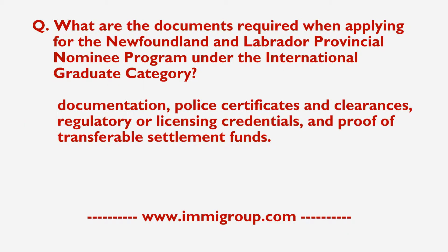Additional required documents include education documentation, police certificates and clearances, regulatory or licensing credentials, and proof of transferable settlement funds.